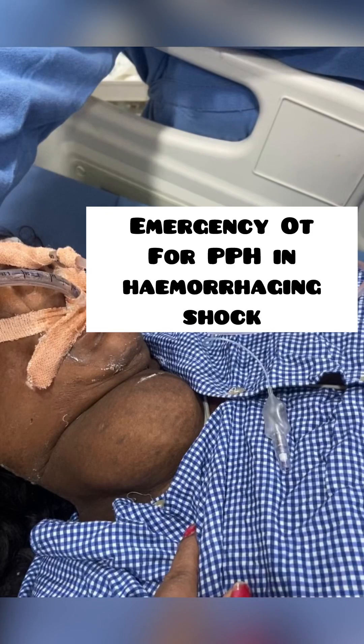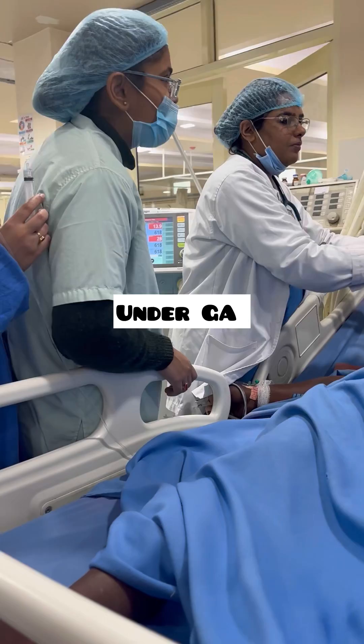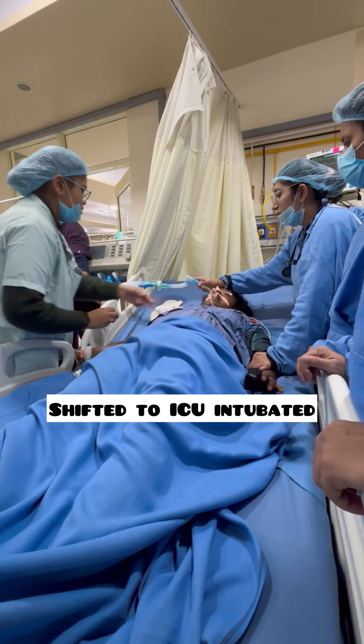This patient underwent normal vaginal delivery elsewhere yesterday and came for emergency OT with postpartum hemorrhage and shock. Today we are planning to extubate this patient.